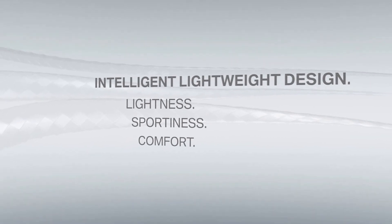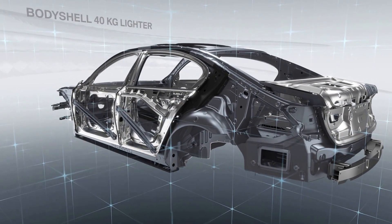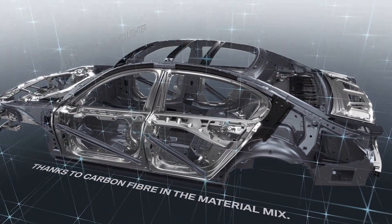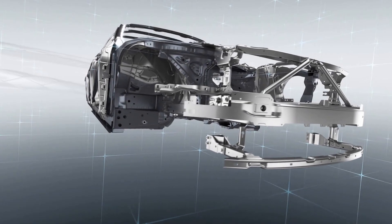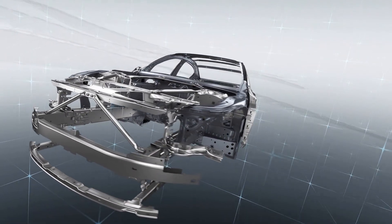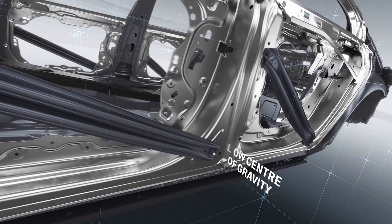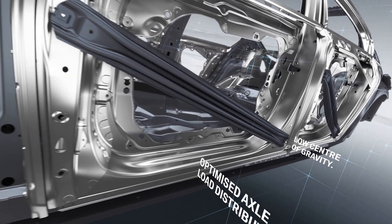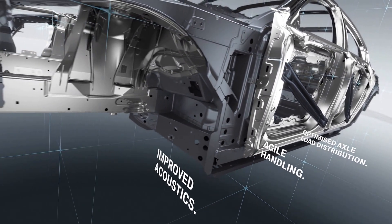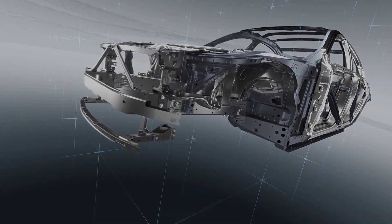But carbon fiber is just one of the materials at work. Lowering the car's weight by up to 130 kilograms required the application of lightweight design techniques across all components. Innovative lightweight design in the new BMW 7 Series enhances both comfort and driving dynamics. The key elements are a low center of gravity, optimized axle load distribution, agile handling and improved acoustics — all underpinned by the rigorous application of a whole vehicle approach.